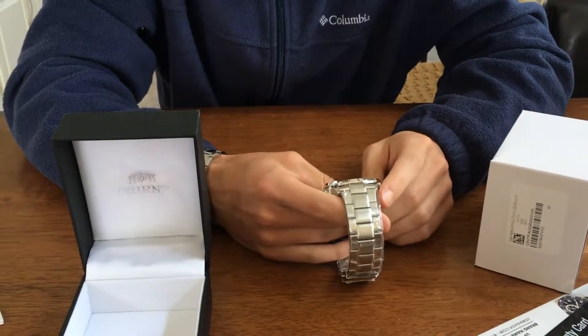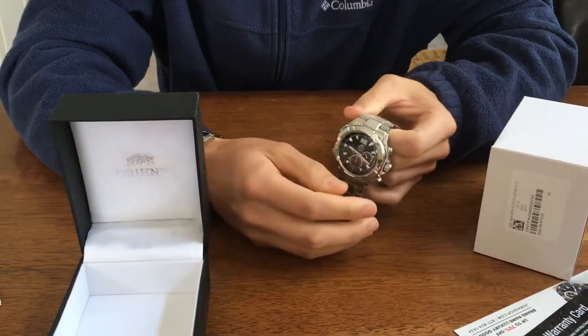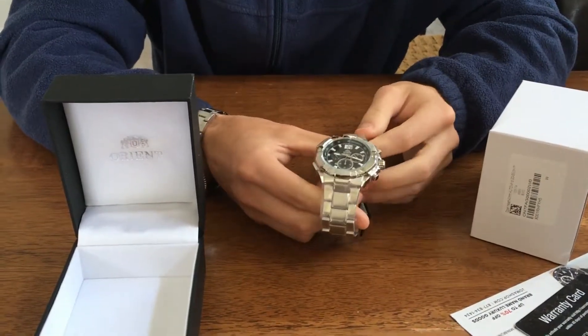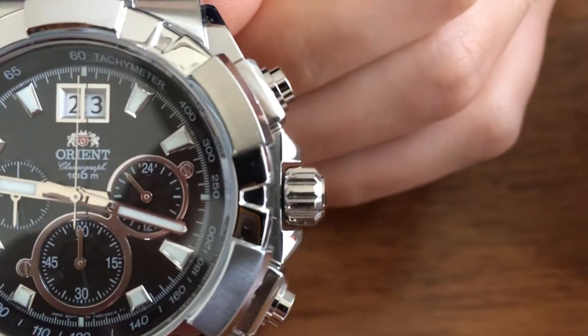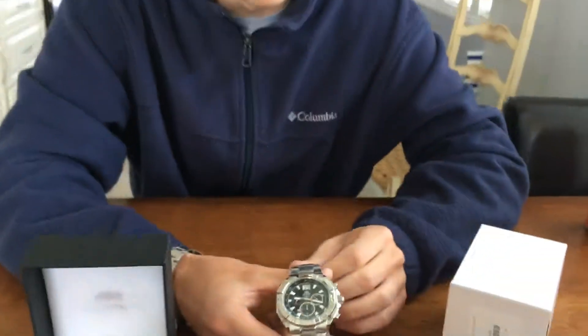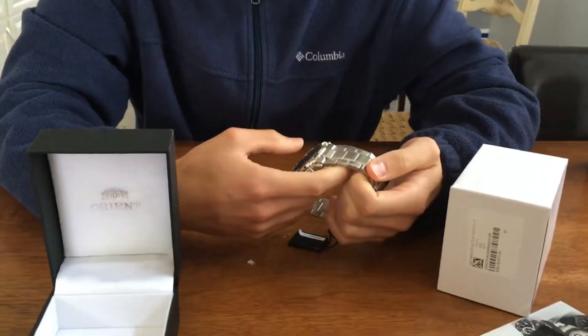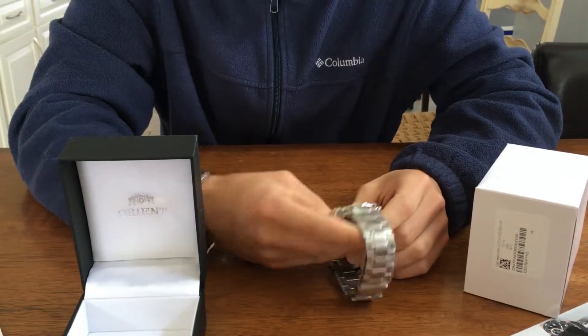That's actually why I bought this watch. I was gonna get a Tag Heuer but I was like, why spend like two thousand dollars when I can get a lot of other watches for not a lot of money? And probably the quality is not gonna be better than Tag Heuer anyway.